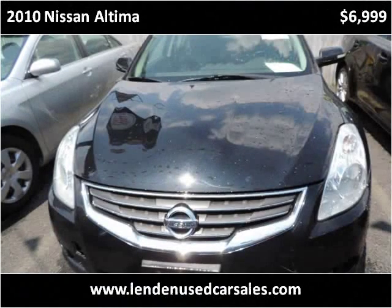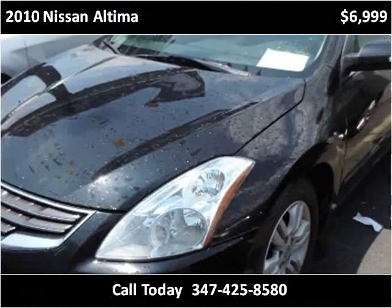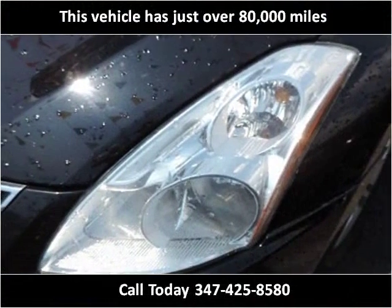This 2010 Nissan Altima is available from Linden Used Car Sales. This vehicle has just over 80,000 miles.